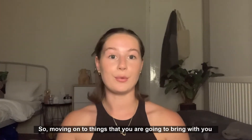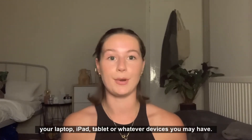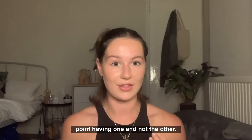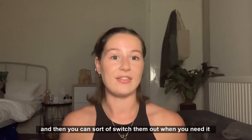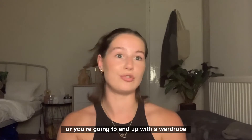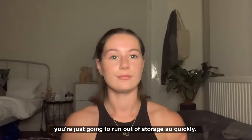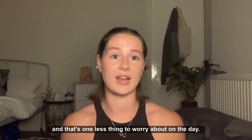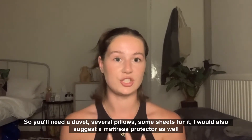Moving on to things you're going to bring with you: there are a couple of obvious ones like your laptop, iPad, or tablet — whatever devices you have — along with the chargers, because there's no point having one without the other. Your clothes are important too, but don't bring your entire wardrobe. Just bring clothes for that season and switch them out when needed, or you'll run out of storage very quickly. Bedding is really important to bring with you so you can get that set up straight away — you'll need a duvet, several pillows, and sheets.